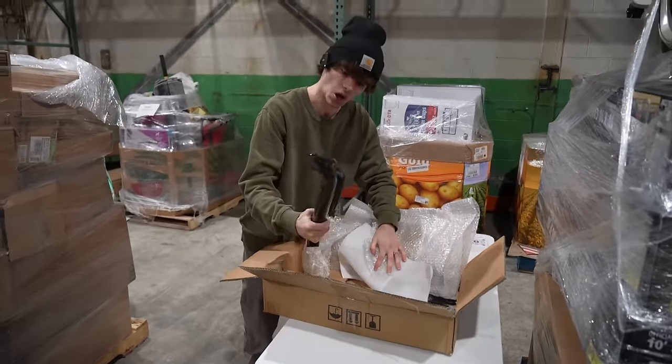Next up — this box feels very industrial. It's a green industrial tarp. Solid $20 on the tarp.